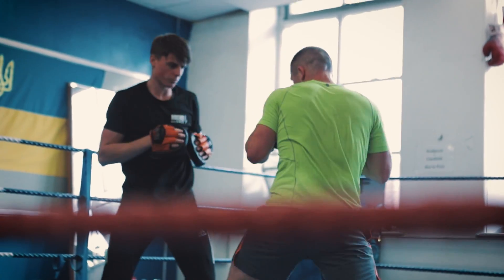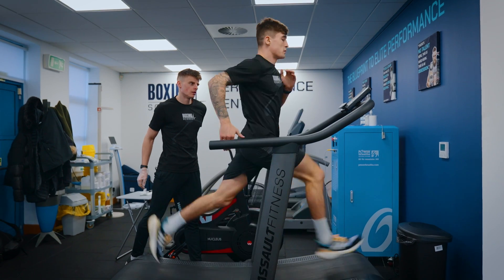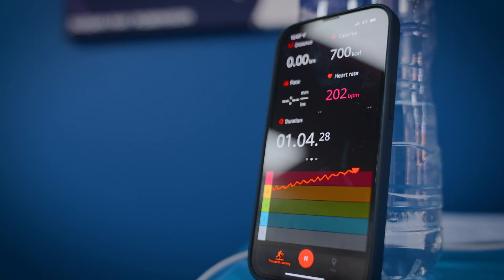When boxers go on long road runs or recovery runs they're not matching the high intensity demands of the sport. We need to be able to perform in the red zone, not be as fatigued in the red zone, and also be able to produce high forces and high speeds whilst over 90% of maximum heart rate. There are quite a few different ways we can do this.